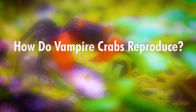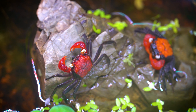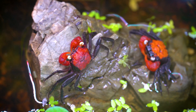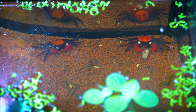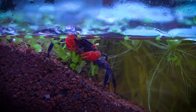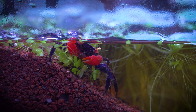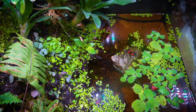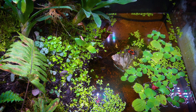How do vampire crabs reproduce? Vampire crabs reproduce through a fascinating process that involves both land and water aspects. These crabs lay their eggs in a chamber above the waterline, typically within a burrow or a concealed location. After mating, the female carries fertilized eggs under her abdomen for several weeks. When the eggs are ready to hatch, she makes a trip to the water, where she releases them into a safe aquatic environment. Female vampire crabs give birth to miniature, fully formed replicas of adult crabs.